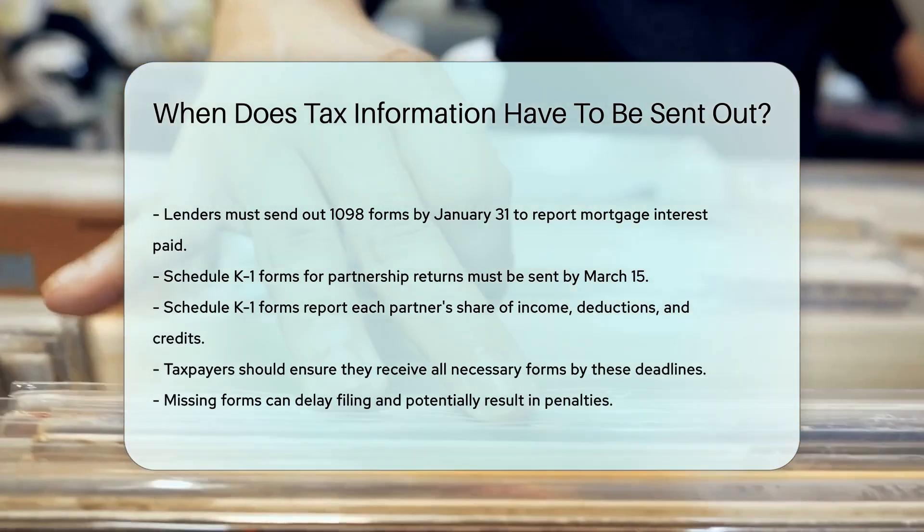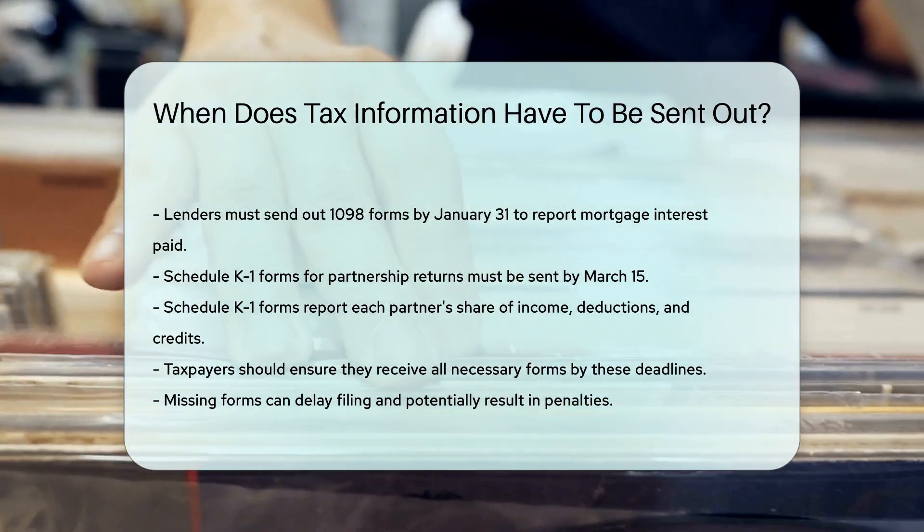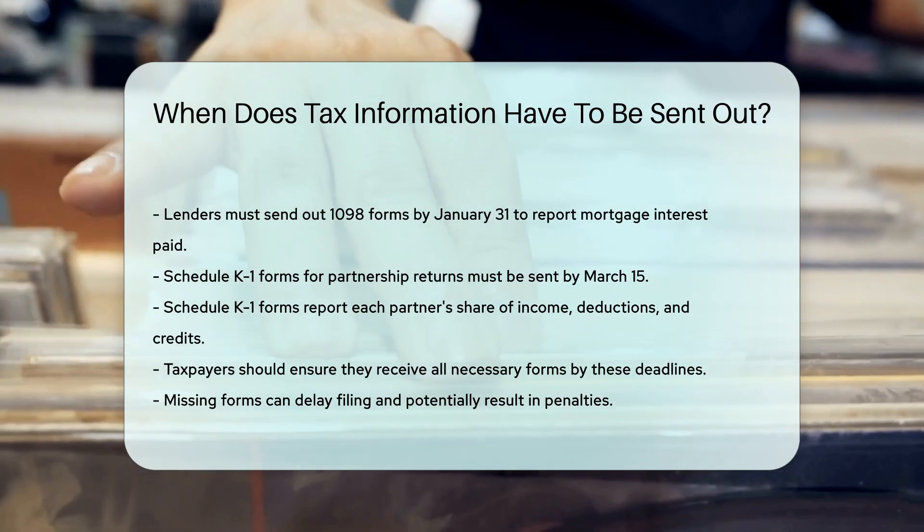In the end, taxpayers should ensure they receive all necessary forms by these deadlines to accurately file their tax returns. Missing forms can delay filing and potentially result in penalties.